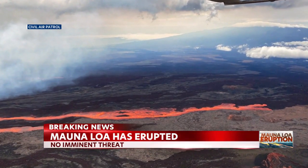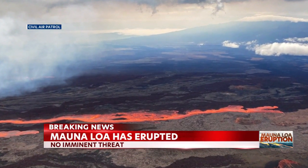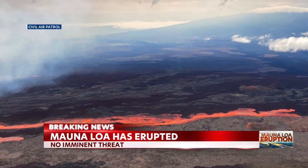We are following breaking news. The Mauna Loa volcano has erupted. There is no imminent threat, according to the U.S. Geological Survey.